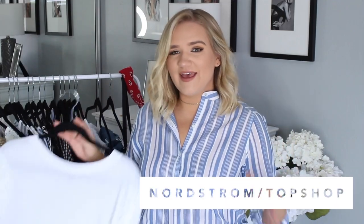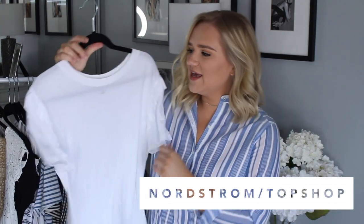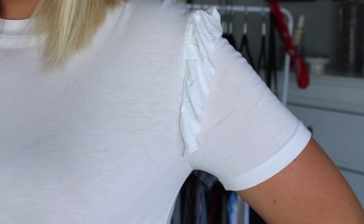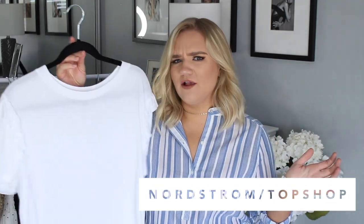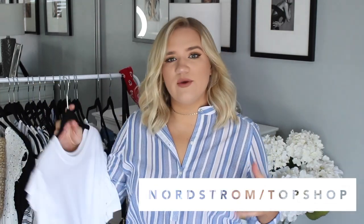Next is a white t-shirt — as you guys know, I always have white t-shirts in my hauls. This one has a fun little ruffle on it. It's from Topshop and I seriously love it. It was on sale for $15, which was probably normally around $30, so it was a really good deal. Topshop can get a little pricey. I think this looks really cute tucked in with a belt, with boyfriend jeans, high-waisted shorts, or even a skirt — super versatile.